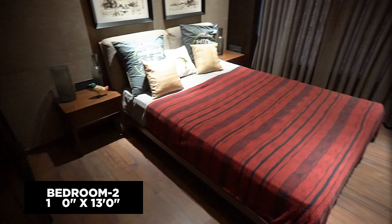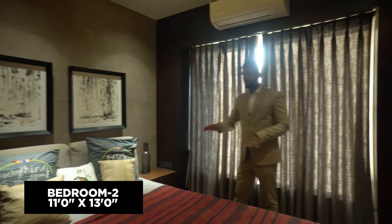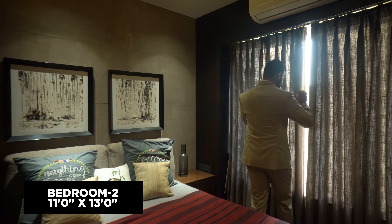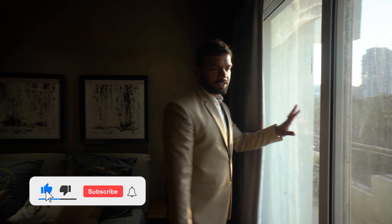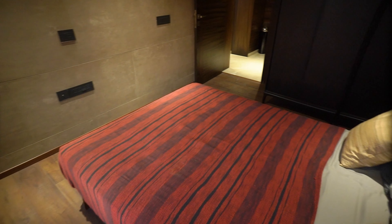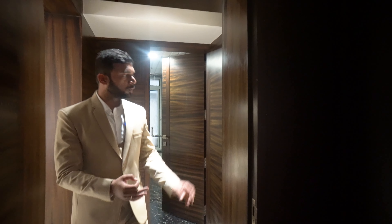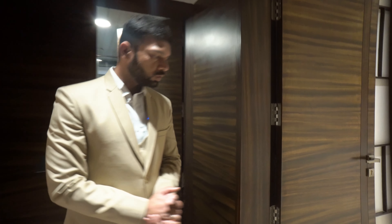Here is also wooden flooring — all three bedrooms have wooden flooring, giving a rich feel. On this side you also get a full-length window, allowing a lot of natural light. This was the second bedroom — also very good with a king-size bed setup and space for a television. Let's check out the third and master bedroom.